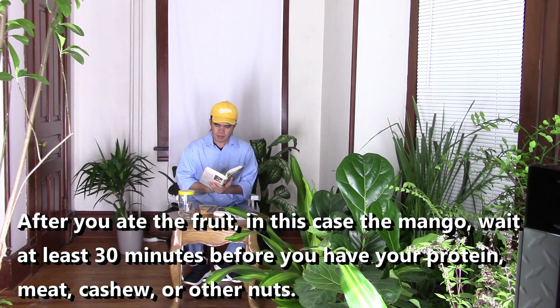After you eat the fruit — in this case the mango — wait at least 30 minutes before you have your protein: meat, cashew, or other nuts.